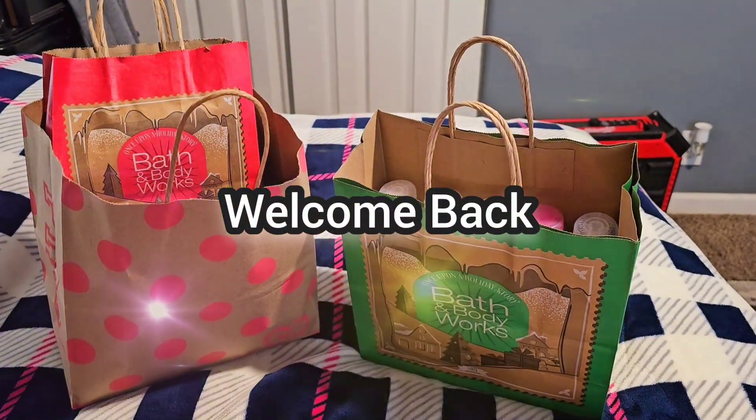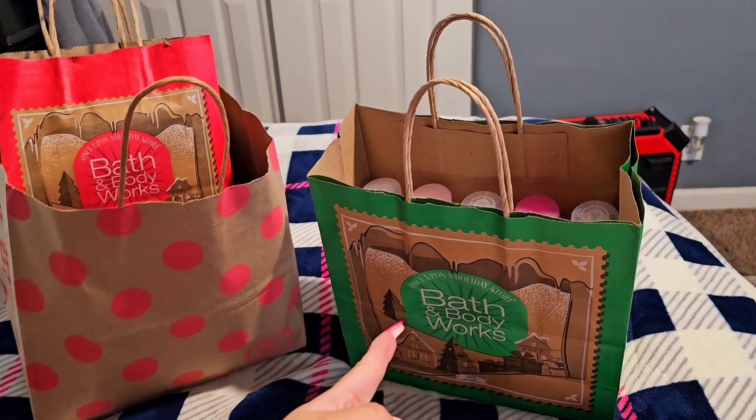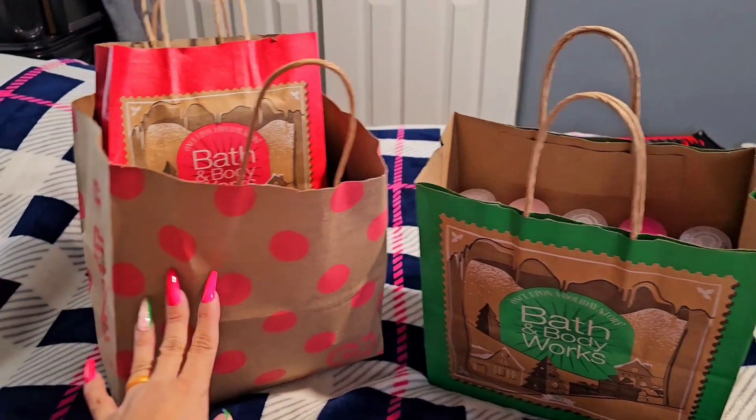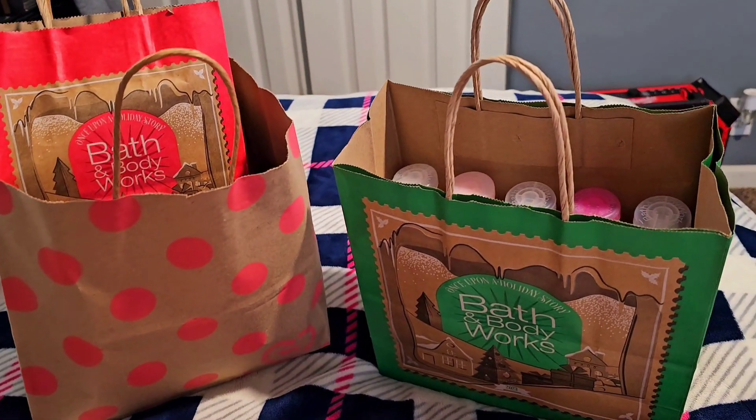Hey guys, how's it going today? So today's video I'm going to be showing you a Bath and Body Works haul and a Victoria's Secret haul. Just a few items I got from Victoria's Secret, so let's get started.